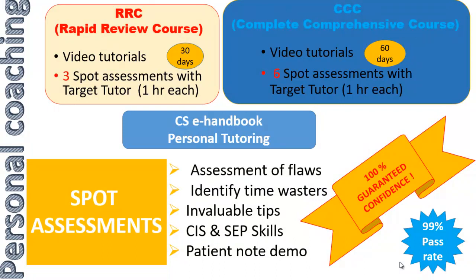What exactly do we do during the spot assessments? We not only make you present a case and watch you present, but the MDs themselves act as standardized patients. The spot assessments help us to assess your flaws, identify time wasters, and give you invaluable tips. We also check you for your spoken English proficiency and correct any grammatical errors.